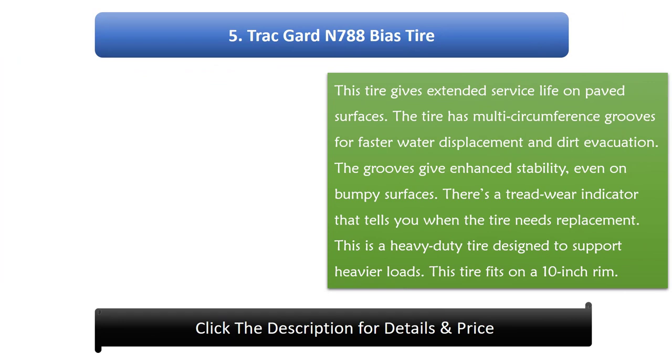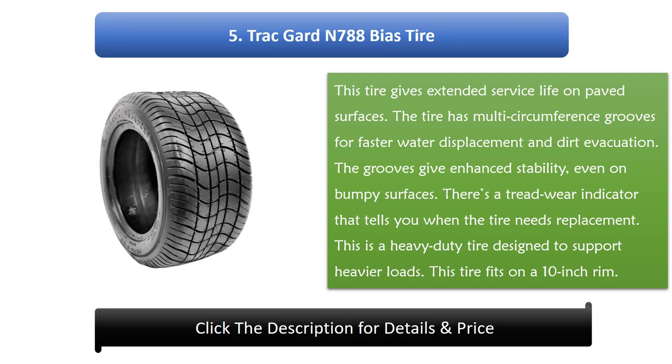Number 5: Trackguard N788 Bias Tire. This tire gives extended service life on paved surfaces. The tire has multi-circumference grooves for fast water displacement and dirt evacuation. The grooves give enhanced stability even on bumpy surfaces. There's a tread wear indicator that tells you when the tire needs replacement. This is a heavy-duty tire designed to support heavier loads, and it fits on a 10-inch rim.